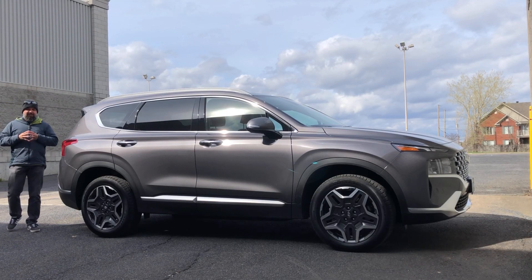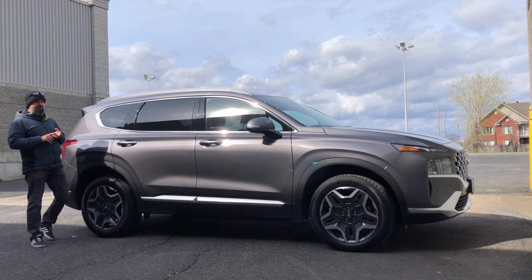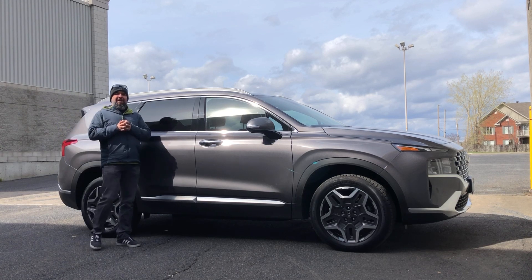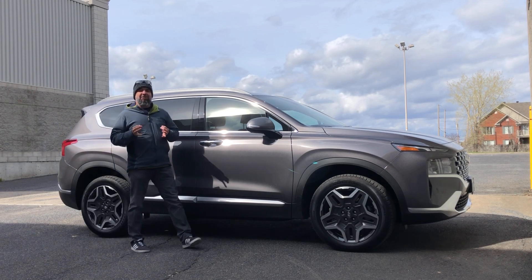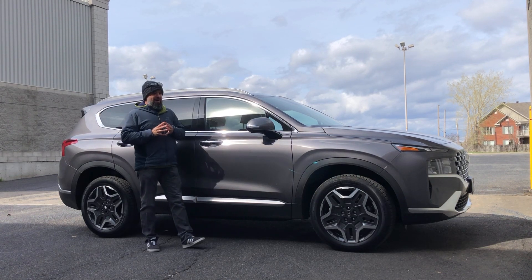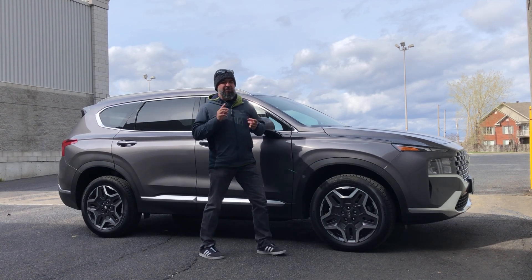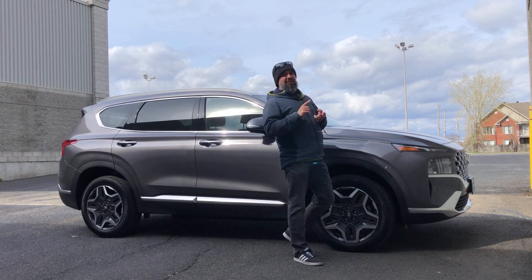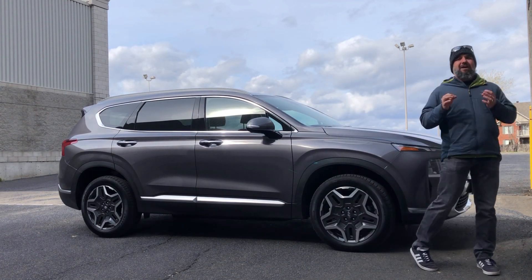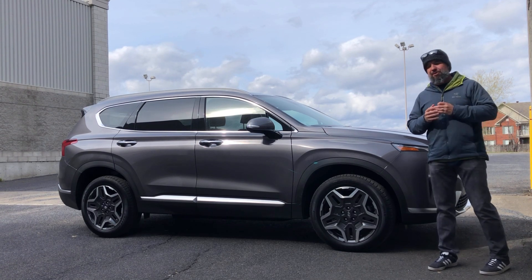I would hate to be at the helm of a German, Japanese, or North American automaker — one that has a midsize SUV, be it a two-row or three-row. Because no matter how much money, time, effort, or resources I would put into research and development, into technology, into design, I would always find myself looking over my shoulder to see what the Koreans are up to.